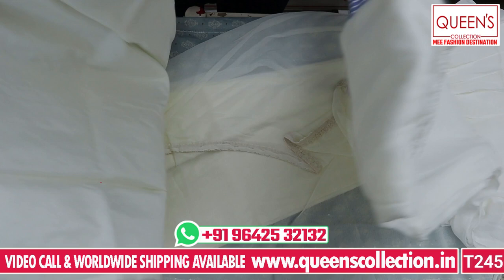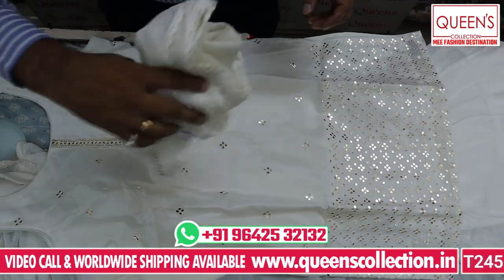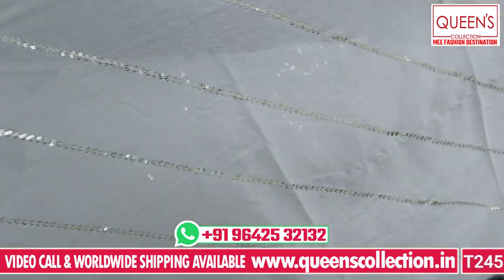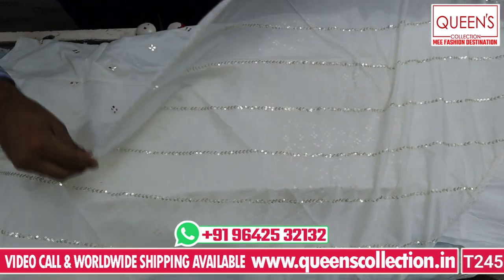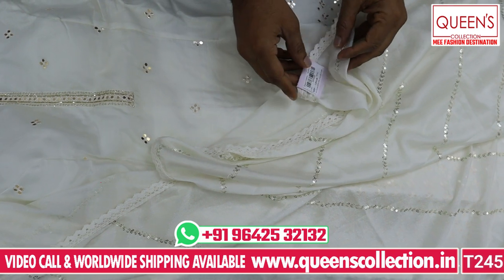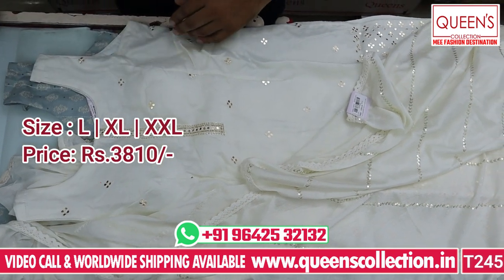It has a lot of compliments at functions, a great look and get-up. It has a beautiful look with sequence work and a crochet border on the sides. Beautiful taste, all 3 sizes available — L, XL and XXL. The price is ₹3,810.